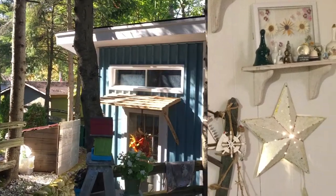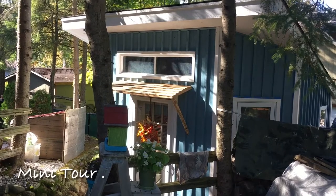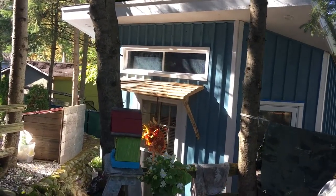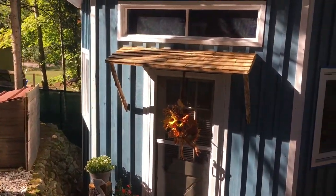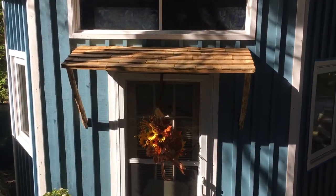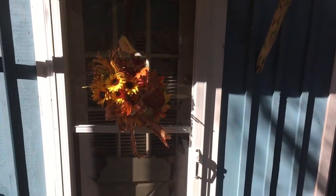Hello everyone. This is a bunkie that I built, and unfortunately Eva decided to make it a woman cave. For the construction of this bunkie, we used all the doors and windows from the old cottage, and everything you see inside is the leftovers from the old cottage to remind us how cozy it was. So let's take a look inside.